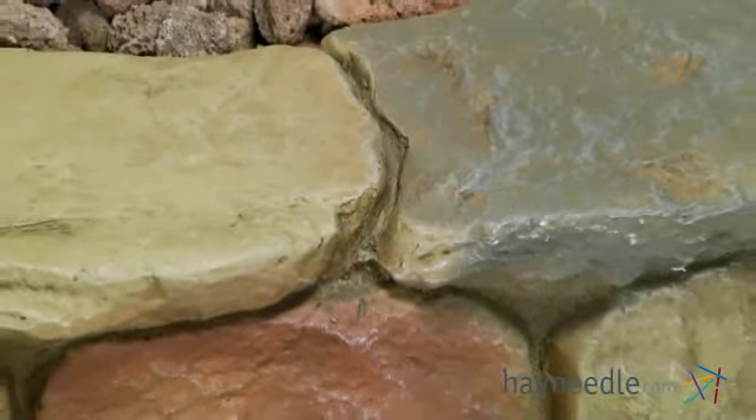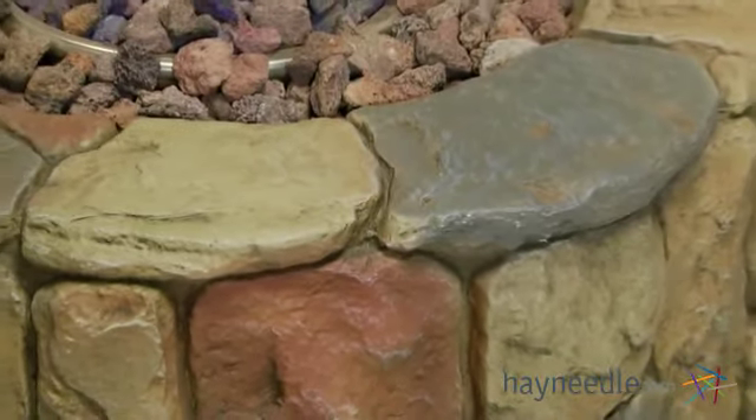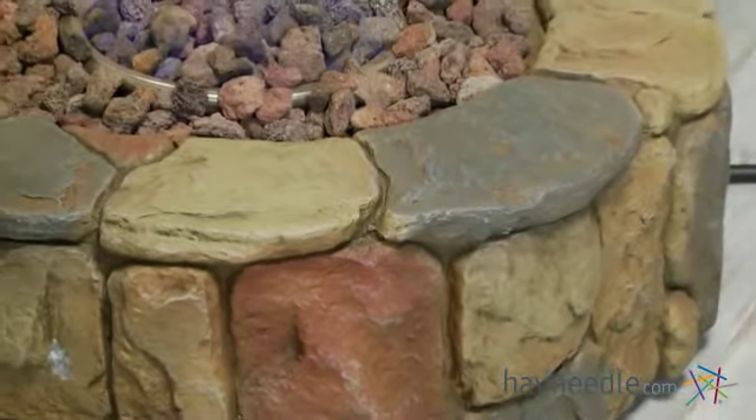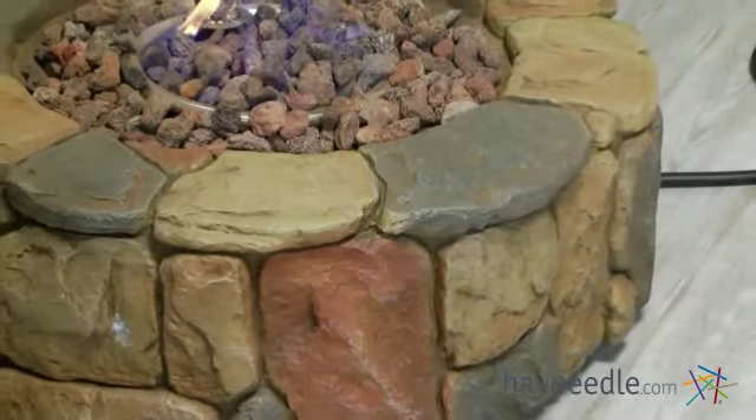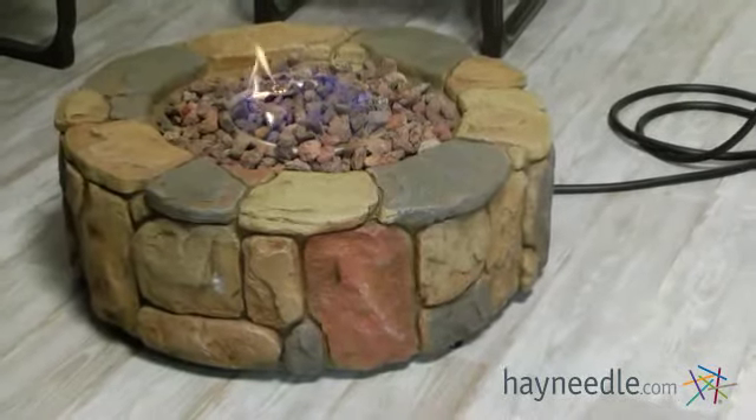It's designed to look like a natural stacked rock pit, however it's crafted from Environstone. This is a durable stone and resin composite that resists the elements while still looking like an organic rock structure, making this a great choice for outdoor use that will entertain for many years.